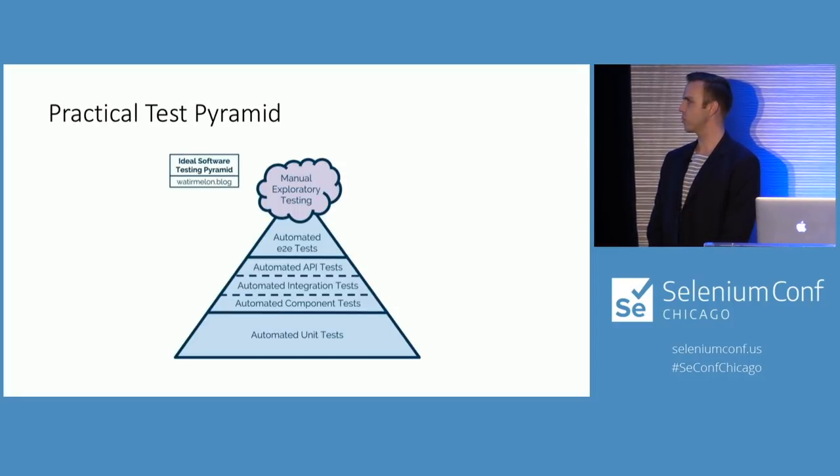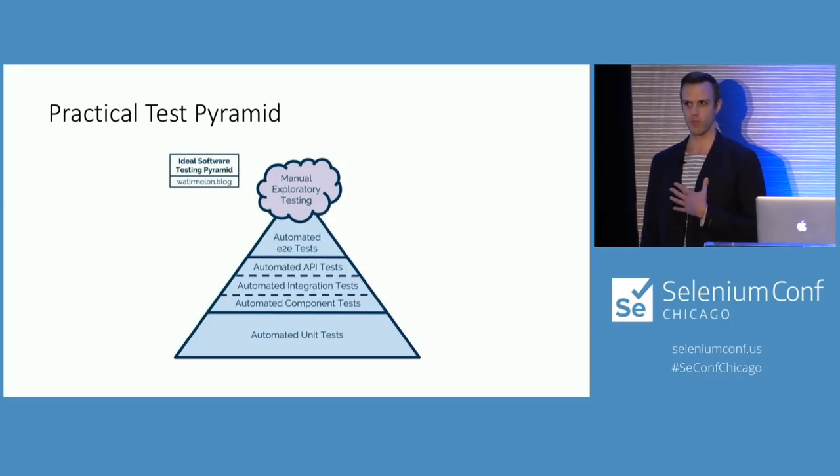Now I'd like to show you the practical test pyramid. Quick shout out to the watermelon blog for permission to use their images — please check them out. We all know and love the test pyramid. For me, this is a practical version for a really large team with a mature product. At the bottom, you want as many unit tests as possible for coverage.